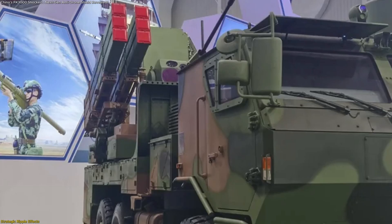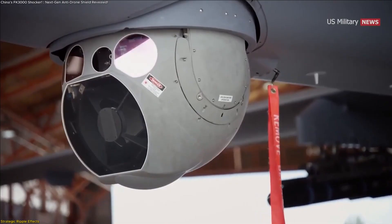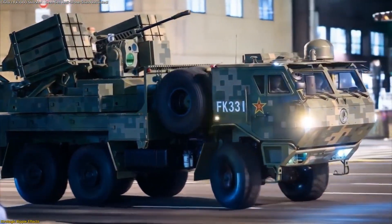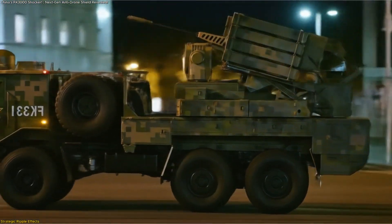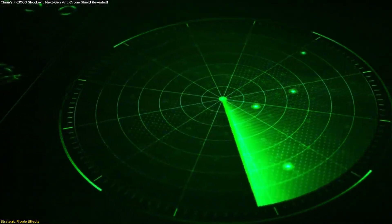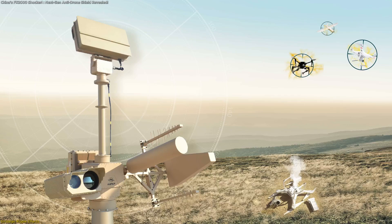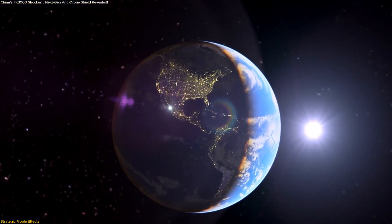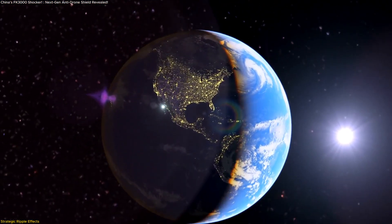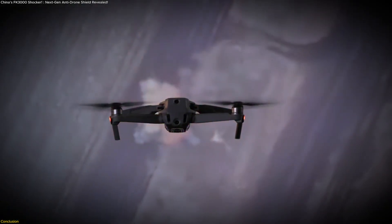The design also ensures future relevance. As aerial technologies evolve — whether through swarms, stealth, or artificial intelligence — the FK-3000's modular structure allows upgrades in both weapons and sensors. That future-proofing means it can adapt to new challenges without requiring complete replacement, a cost-effective strategy that keeps defenses up to date. In a broader sense, the FK-3000 reflects a growing global recognition that drone defense is now central to strategic planning. China's decision to deploy such a specialized, adaptable system underscores how seriously this challenge is being addressed.